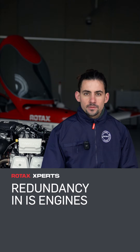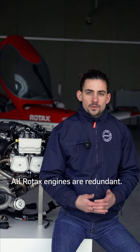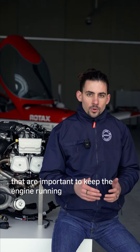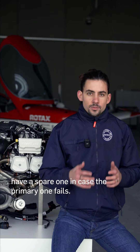Hi, I'm Max. I'm a Rotex technician and a pilot myself, and today we're going to talk about redundancy in the IS engines. All Rotex engines are redundant. It means all crucial systems that are important to keep the engine running have a spare one in case the primary one fails.